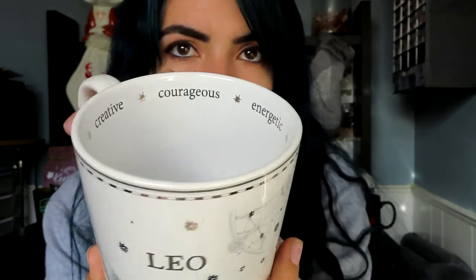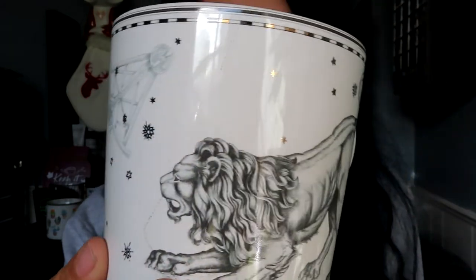This one is a mug with Leo on it, showing the characteristics of the astrology sign. I am a Leo and I know it's kind of shocking because my personality doesn't always fully match, but I thought this mug was really pretty — I love the detail, the lion illustration, everything. On the bottom it says Williams Sonoma, which is about the only thing I could afford in that store. I saw it in the window when I was at the mall.